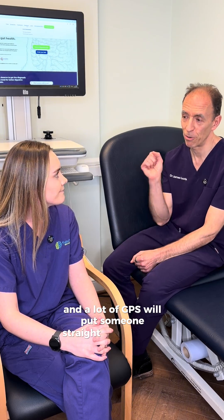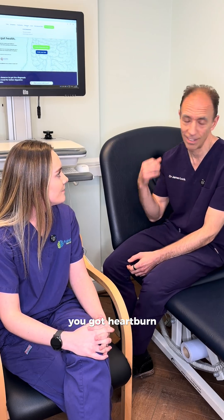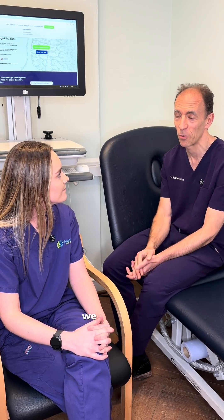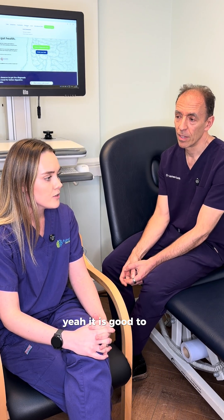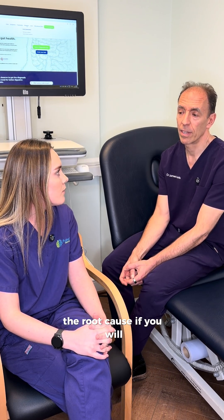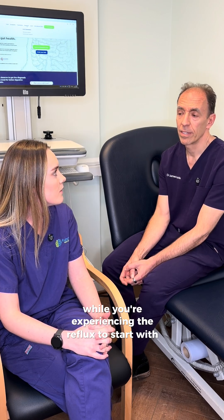A lot of GPs will put patients straight on a PPI — they think you've got heartburn, PPI, that's it. But actually we want stomach acid, don't we, for other things. Exactly — we have it for a reason. So it is good to get to the underlying root cause of why you're experiencing the reflux before going straight to medication.